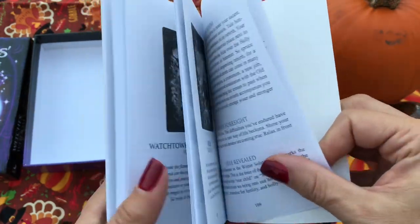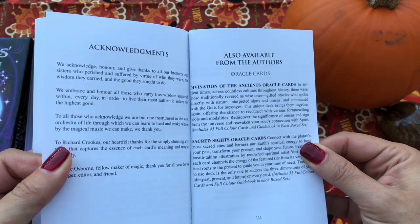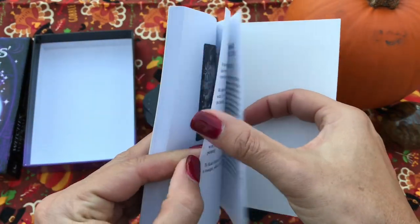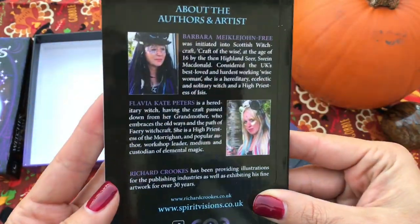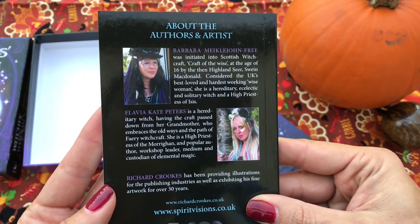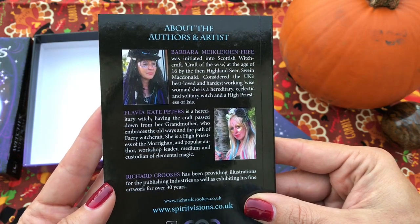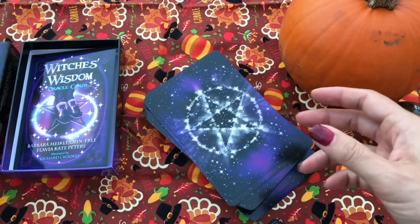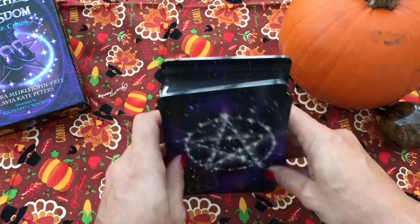At the very back, you have stuff from your authors. Usually they have a picture of the authors — and here we go, it's on the back. So you have your authors and your artists. Let's go ahead and put this aside, and we'll take a look at the cards.